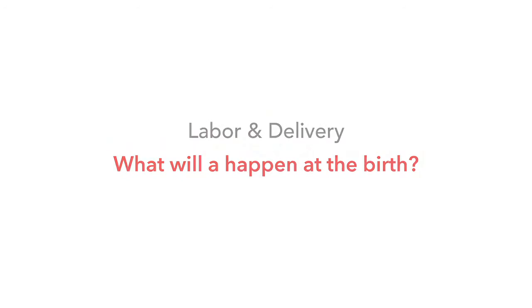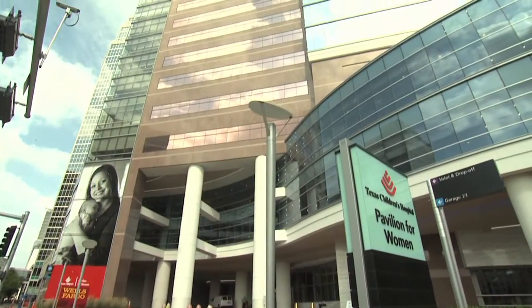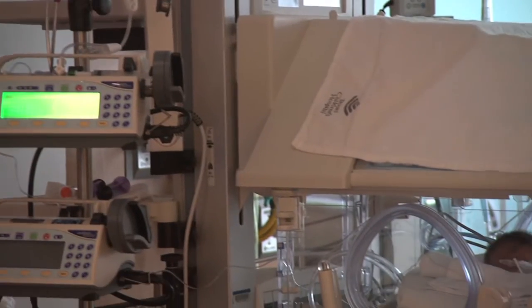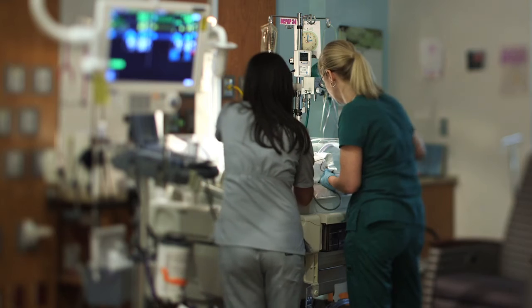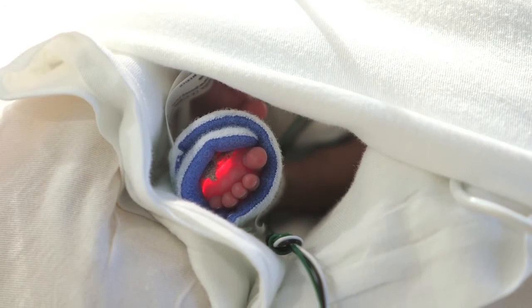All babies with HLHS and related conditions are delivered here at the Pavilion for Women. Our neonatology team goes to the delivery and assesses the babies. Most babies are pretty stable at birth, but if they're not, the neonatology team can manage that. For most babies, we'll place a line in their belly button to provide a continuous infusion of medication to help stabilize their circulation, and then they're transferred to either the neonatal intensive care unit or the cardiac intensive care unit. We then do an echocardiogram after birth and assess what interventions are needed.